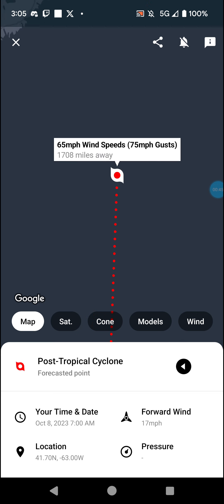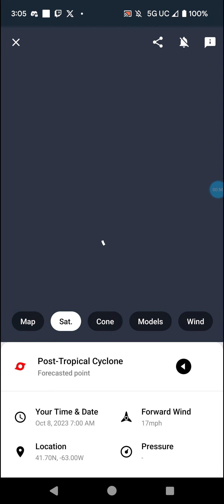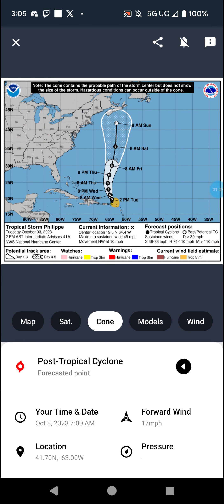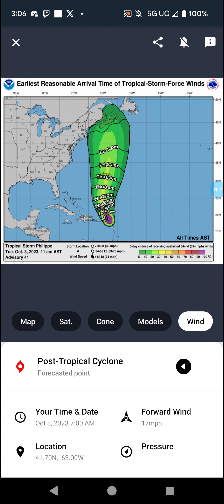It reaches 65 mph and then goes post-tropical again with 65 mph winds — no longer forecast to become a hurricane, but is a Canadian threat nonetheless. Sadly, with how far out it's going to be post-tropical, we likely won't see that update. We've got satellite imagery, the cone, models, and winds — so we'll see what happens.